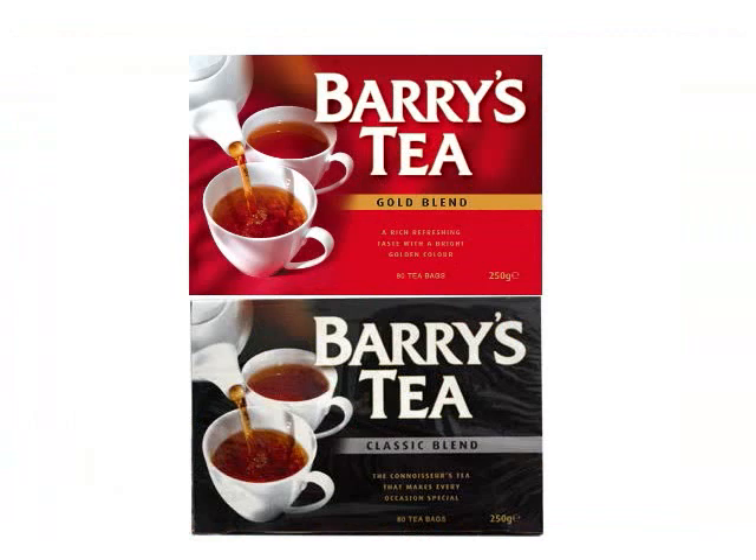Still made in Cork, Barry's is considered a premium tea. Barry's Gold is the company's flagship product and most popular tea — it brews a distinctive amber color and has a smooth, clean taste. Barry's Classic is the company's second most popular tea, with a full-body taste and stronger flavor than Barry's Gold. They also make an Irish breakfast, a decaf, and Earl Grey tea.